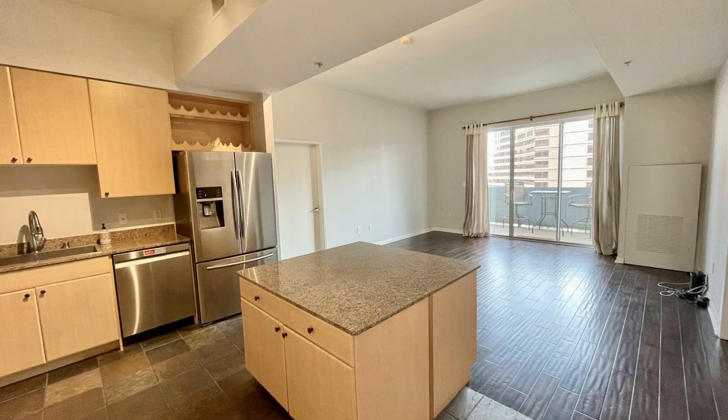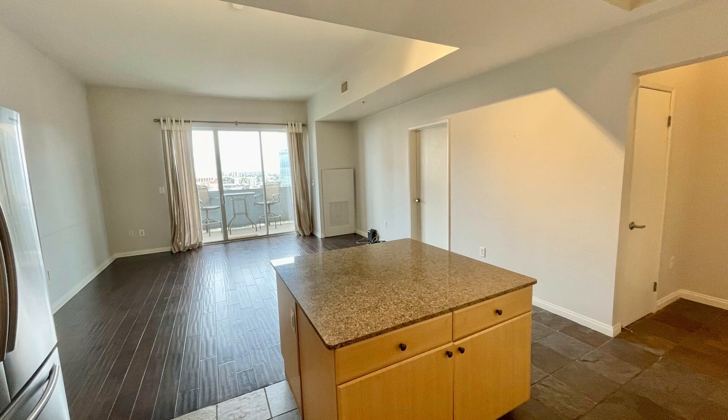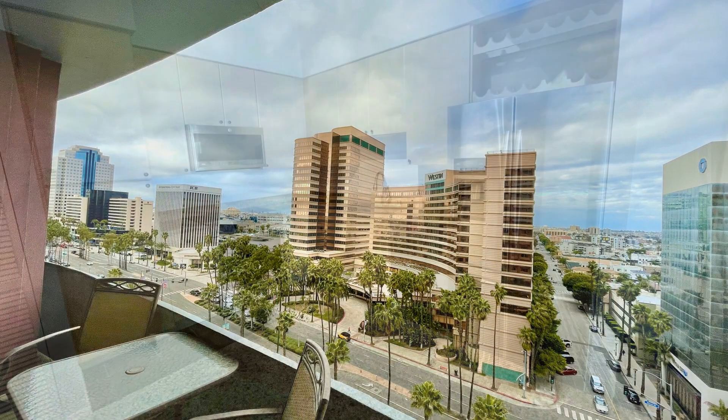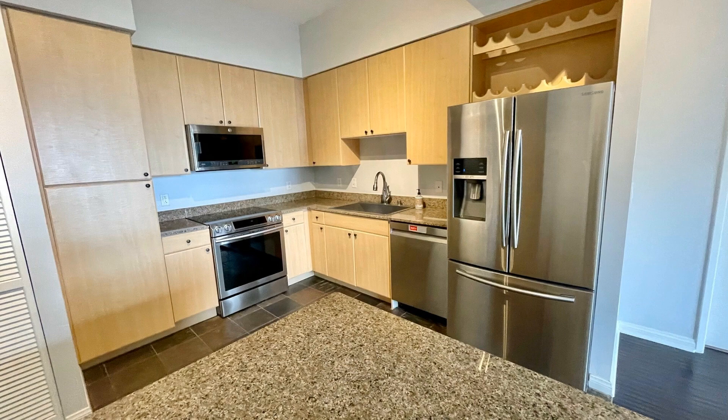This apartment in Aqua Towers has 1,121 square feet of space, an open floor plan, and two parking spaces. The living room has beautiful dark hardwood floors and a sliding glass door that opens out to the balcony.